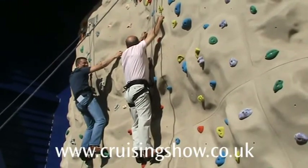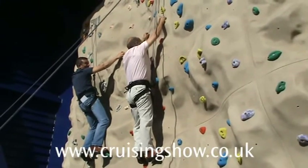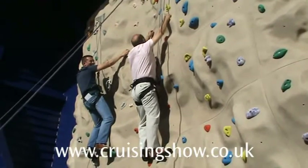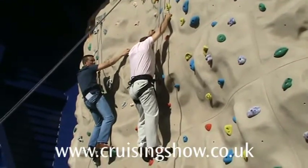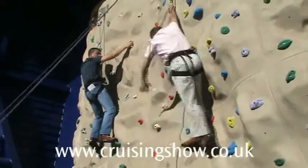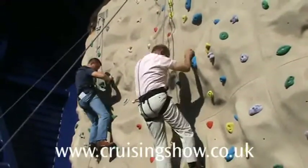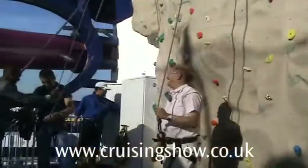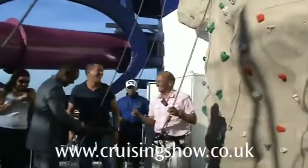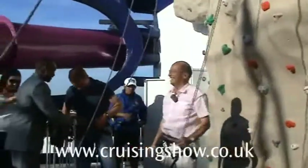Excellent. So really, the only way is up? Or maybe down, in our case. Who's bloody idea was that? Yours. Jesus Christ.